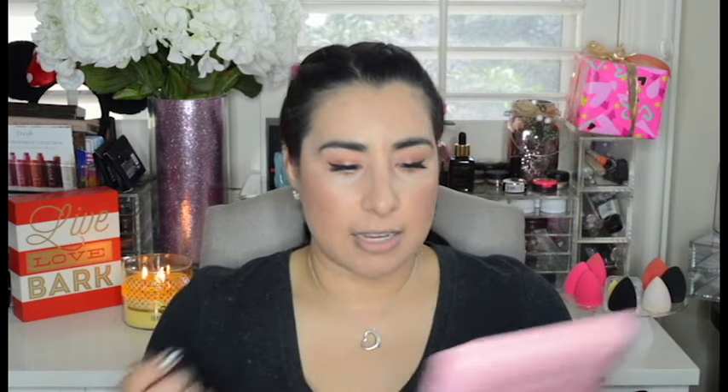Now I'm going to take a dark brown liner — this is the Urban Decay 24/7 Glide-On Pencil in Demolition, which is a dark brown. I prefer dark brown for this look on the lower lash line rather than black, because I feel like it softens up the overall look.